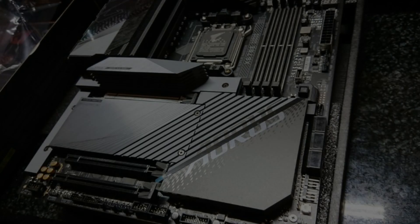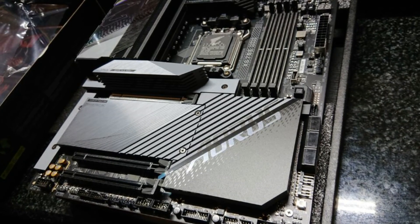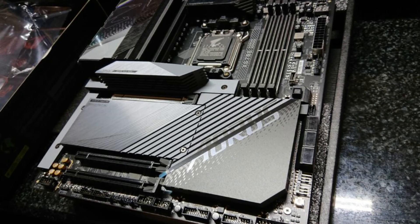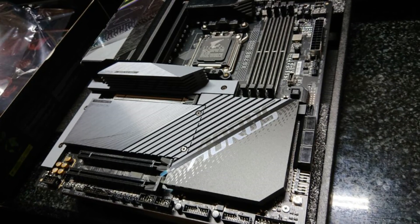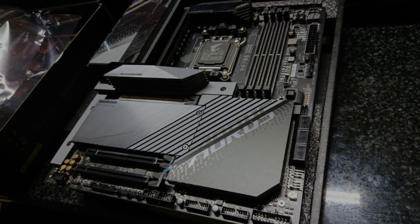If you're seeking a motherboard that pushes the boundaries of what's possible with the Ryzen 7 7800X 3D, the Gigabyte X670E Aorus Master is your go-to choice. It's designed for high-end users who won't mind splurging a little to get the absolute best performance from their processor. That's it for today.